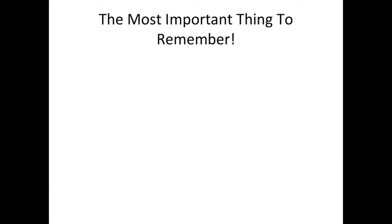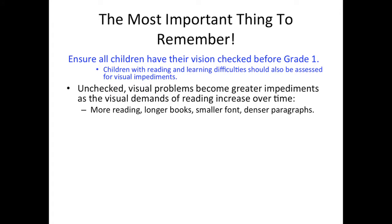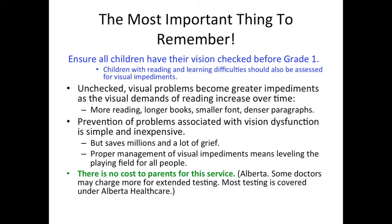Remember the most important thing: just be sure that your children have their vision checked before grade one. Children with reading and learning difficulties should also be assessed for visual impediments. Unchecked, visual problems become greater impediments as the visual demands of reading increase over time. Prevention of problems associated with vision dysfunction is simple and inexpensive, but it saves millions and a lot of grief. Proper management of visual impediments means leveling the playing field for all people and all students. There is no cost to parents for this service — that is, in Alberta. Some doctors may charge more for extended testing, but most testing is covered under Alberta Health Care.